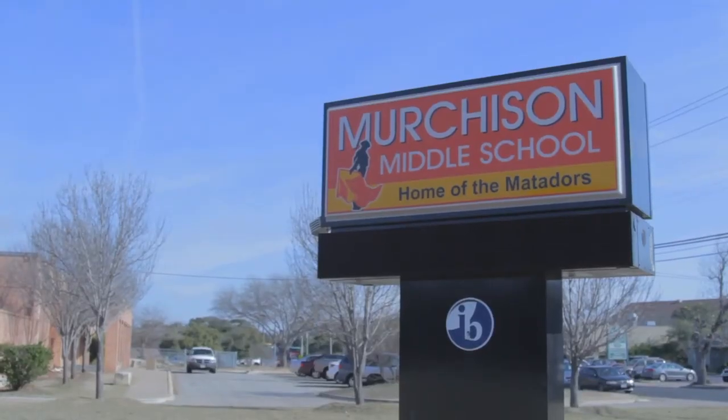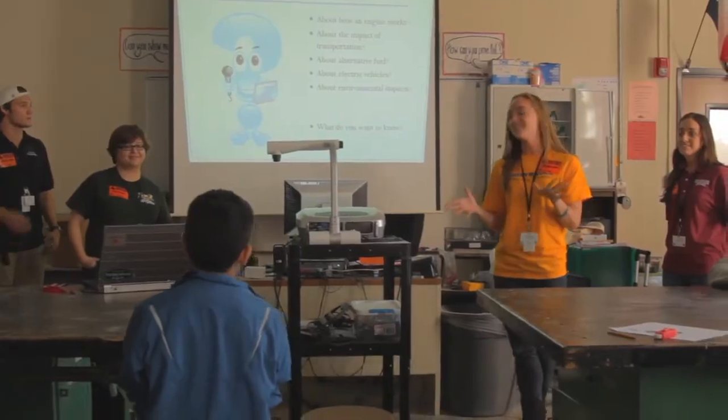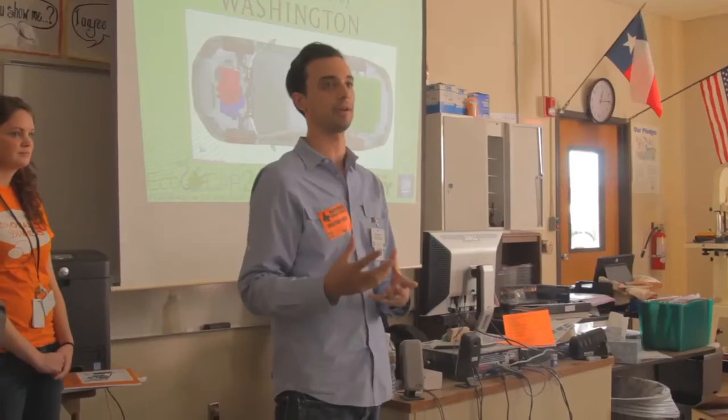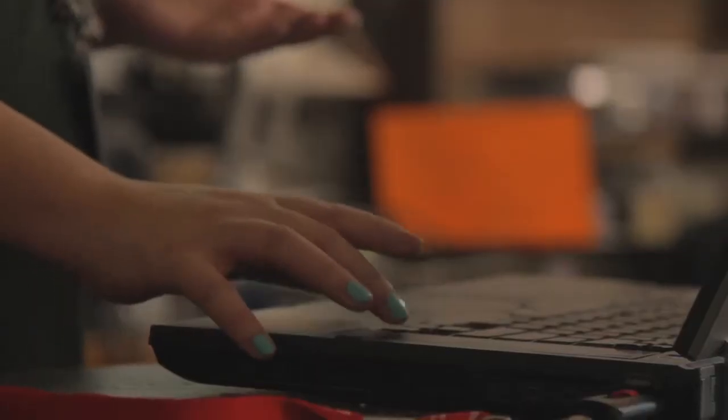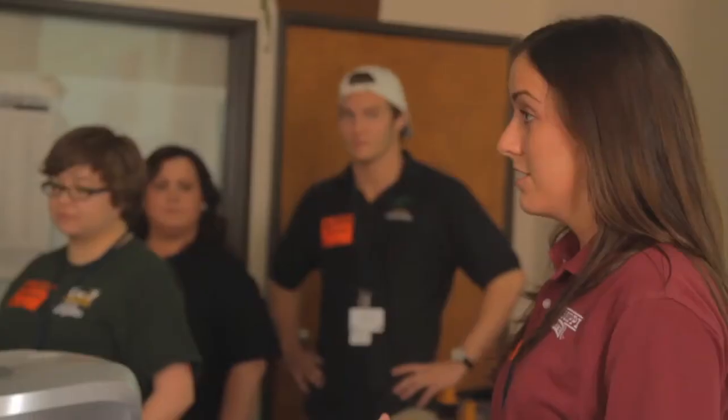Today we are participating in an outreach day and we are going to two different middle schools. The students really get to learn about being sustainable in general. One of the cool things that we teach them is about the fossil fuels that they're already learning and how that actually affects the environment through the automobiles that we drive. And they get a lot of interaction with our engineers, and some of them tell us that they want to become engineers one day.